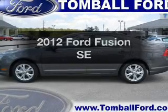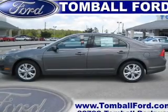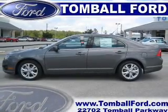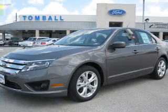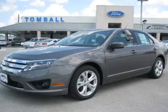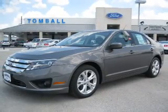Introducing the 2012 Ford Fusion — everything you need under one roof with this great vehicle. With an efficient four-cylinder engine connected to a smooth-shifting six-speed automatic transmission, the anti-lock braking system will help deliver you safely to your destination.